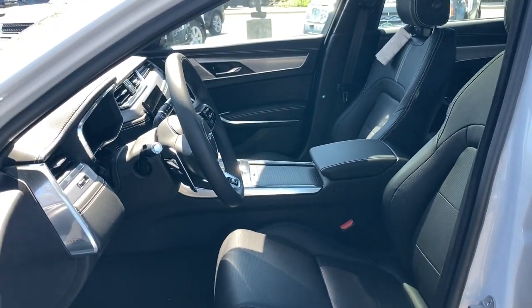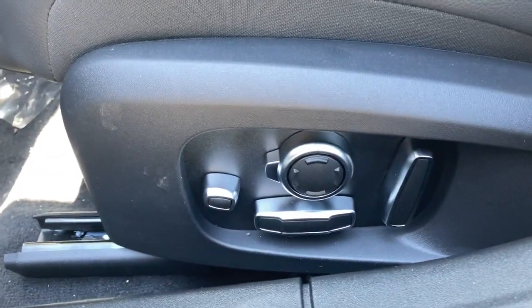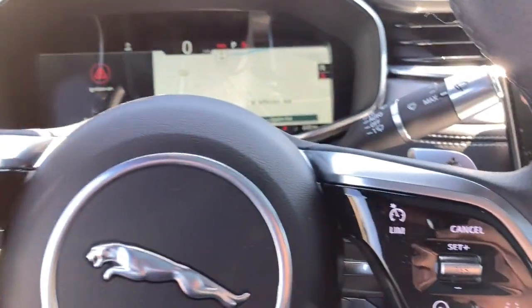The following are some of this vehicle's highlighted options: electronic stability control, seat memory, trip computer, power windows, bucket seats, four-wheel disc brakes, power steering, and brake assist.